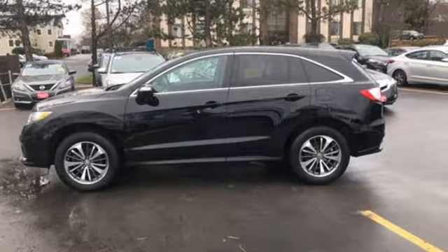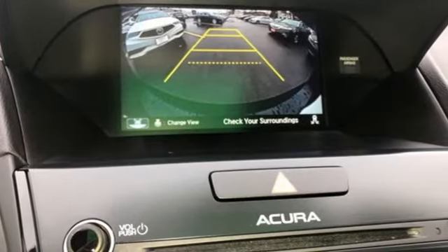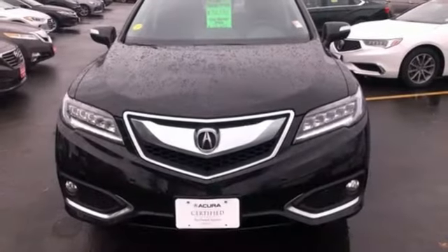Cars.com explains the Acura RDX is better armed to win over shoppers. It's larger, lighter and more efficient while offering an attractive value proposition: luxury, performance, Acura.